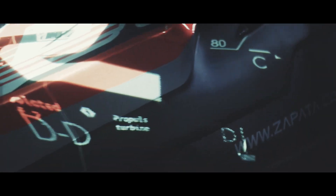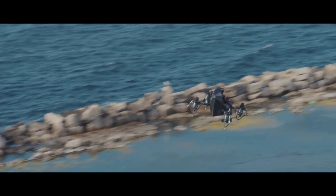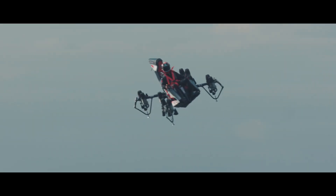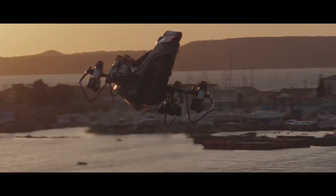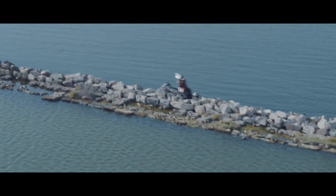Built around a lightweight carbon fiber frame, this French-engineered marvel can hover, maneuver, and cruise at speeds approaching 62 miles per hour, while maintaining stability through sophisticated flight control systems. Flight time is limited to about 10 minutes, but that's plenty of time to experience the adrenaline rush of personal flight.